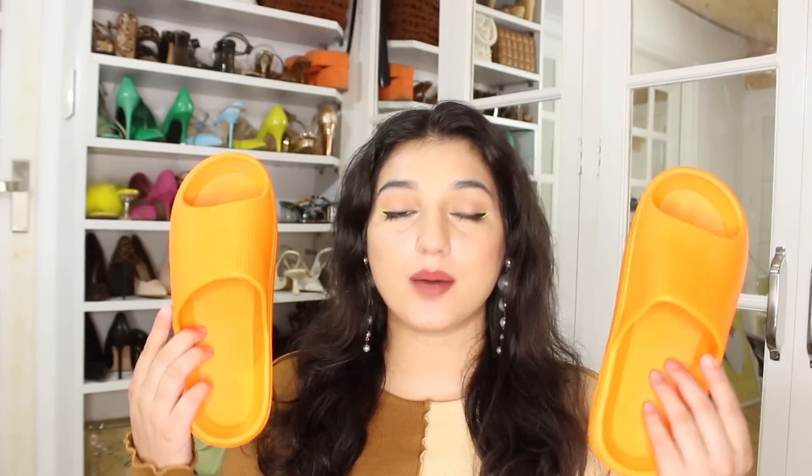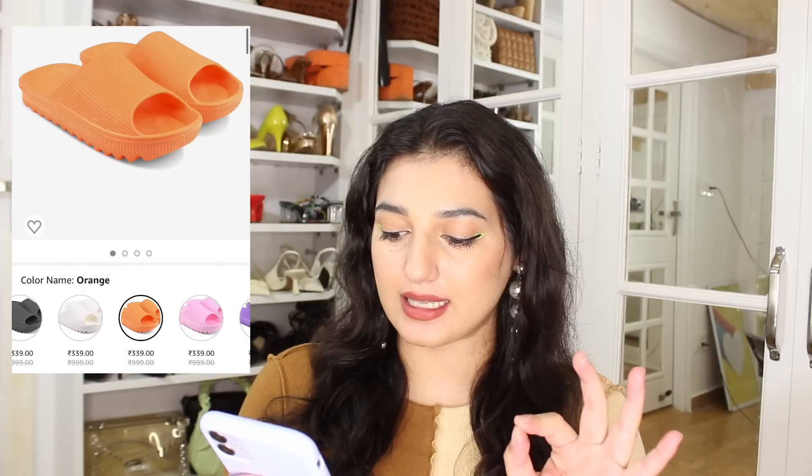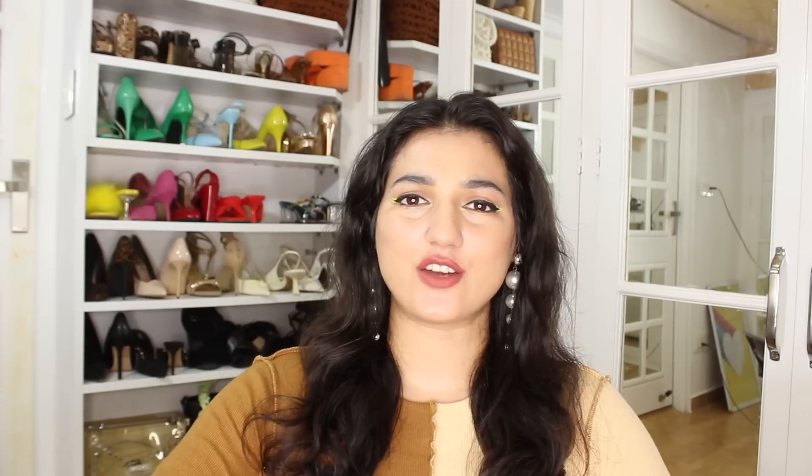It is a little chunky and your foot feels extremely secure in these, which I love. I bought this orange colour — it gives a nice pop. There are many colours available: lavender, white, black, blue, grey, and more. They are very comfortable. In this I have size 41 — I sized up, and it feels fine. So if you are planning to buy this, make sure you size up. The price is only ₹339. If you are looking for a trendy pair of footwear to wear at home, these chappals are great.